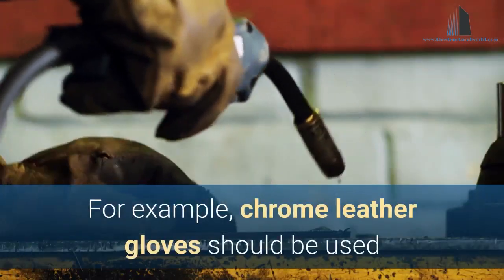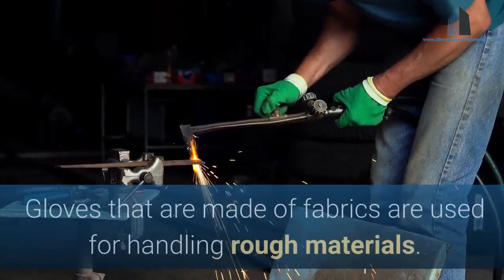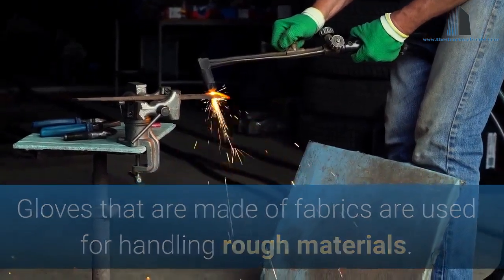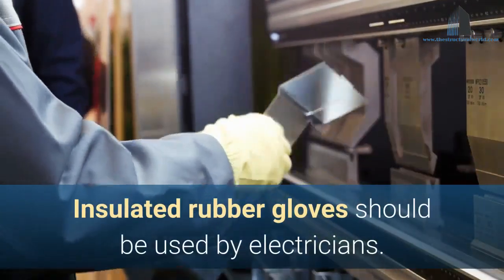For example, chrome leather gloves should be used when handling sandblasting and other materials. Gloves made of fabrics are used for handling rough materials. Insulated rubber gloves should be used by electricians.